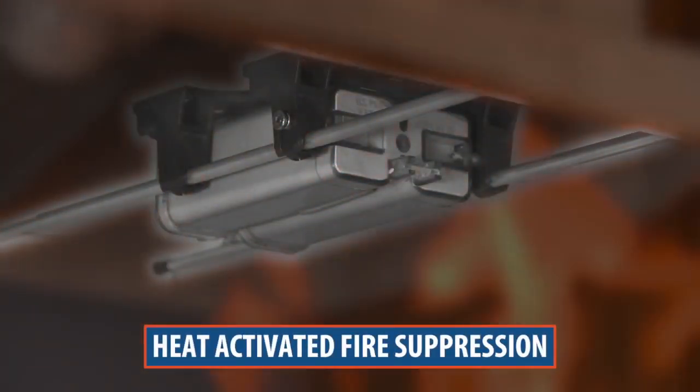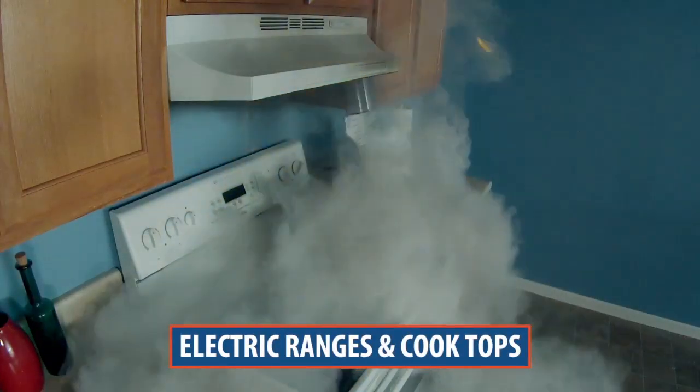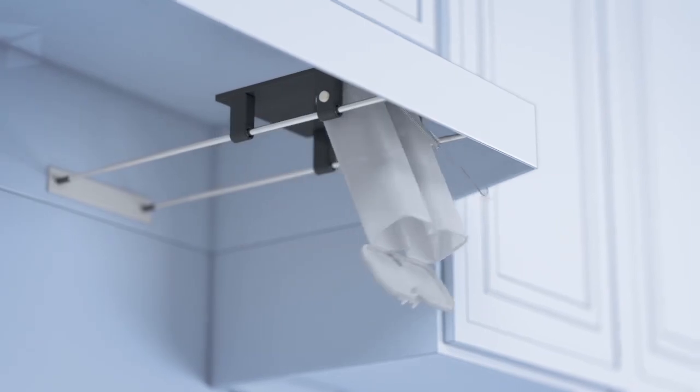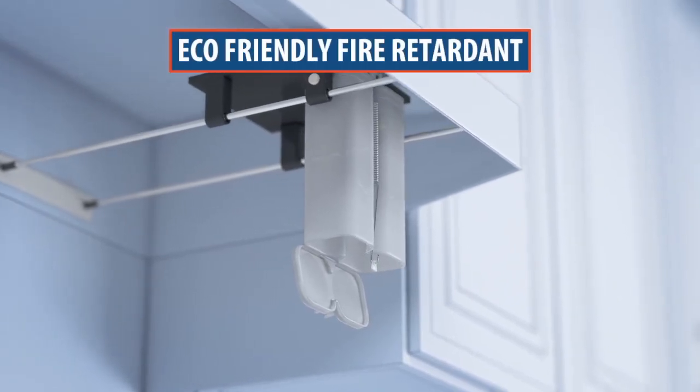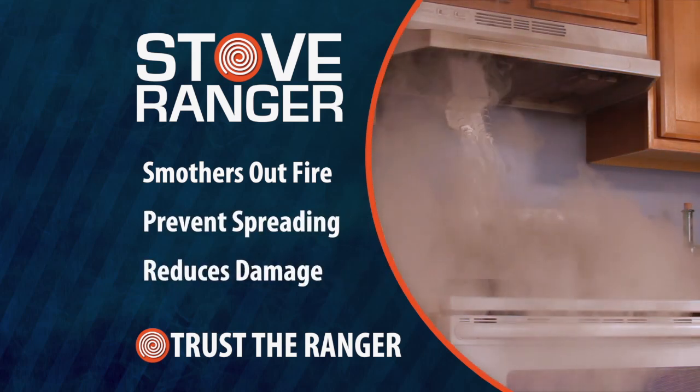The Stove Ranger is a heat-activated fire suppression system designed for use with electric ranges and cooktops. The Stove Ranger automatically deploys a fine line of eco-friendly dry chemical retardant, smothering the blaze, preventing it from spreading and causing unnecessary damage.